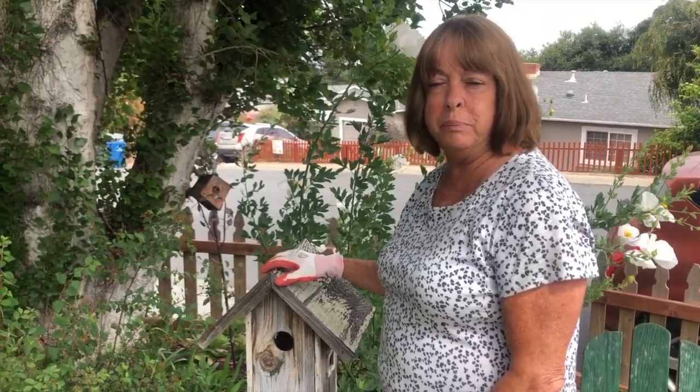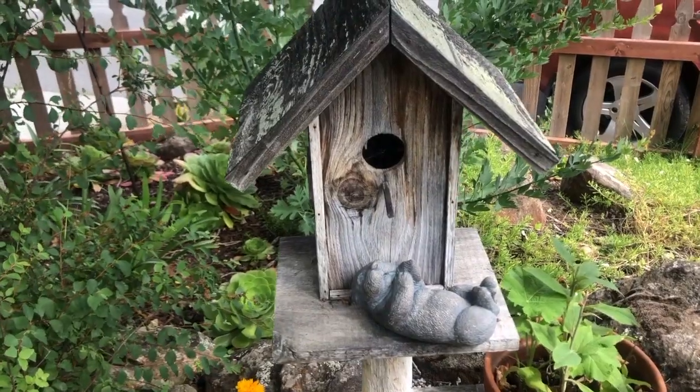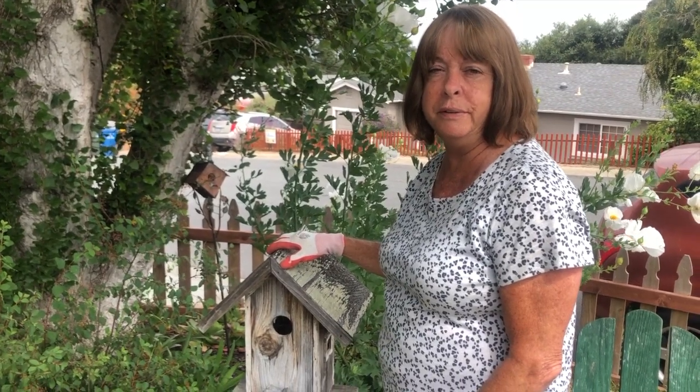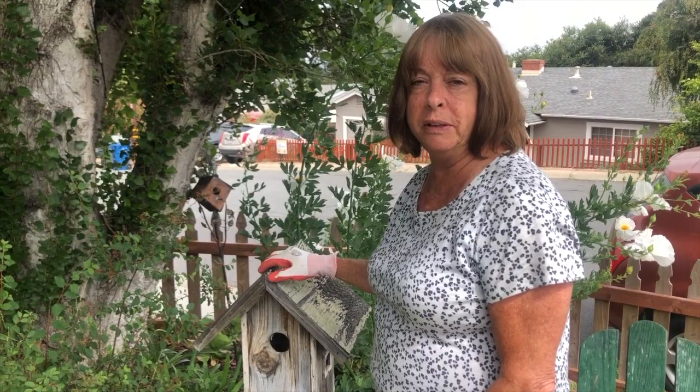Hi, welcome to Pam's Garden. This is one of my little wooden birdhouses that I have around my yard. I put them out here because it's more natural looking in my garden. I have more of a natural garden and every spring they're being used by the little local birds.